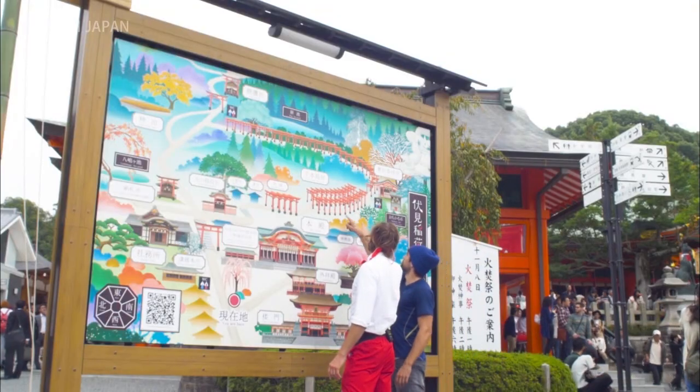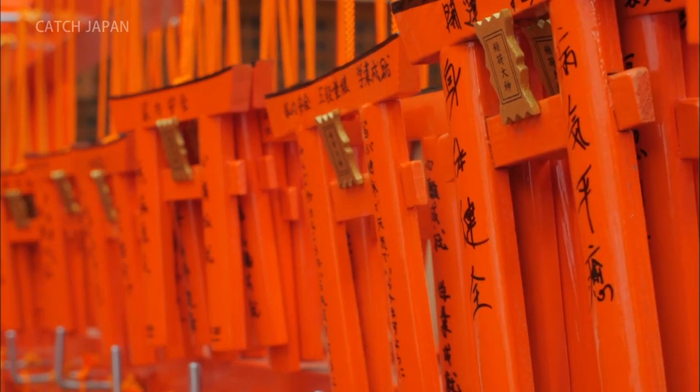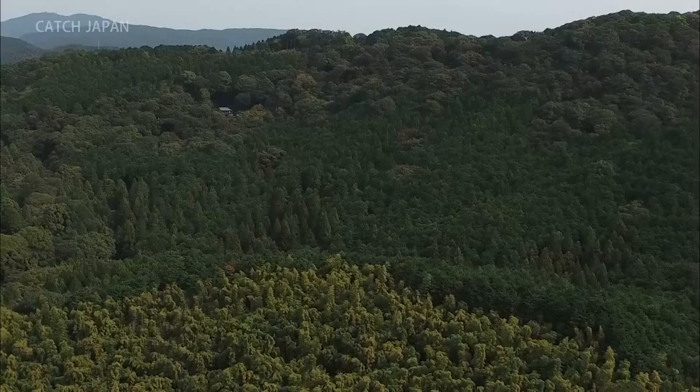This is the head shrine to over 30,000 Inari shrines in Japan. It's most well known for the Senbon Torii Trail, where about 10,000 torii gates lead up to the top of the sacred Mount Inari.